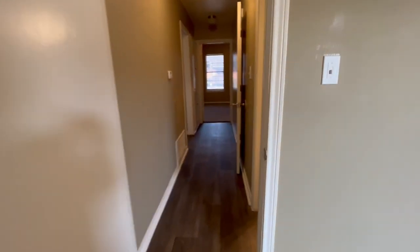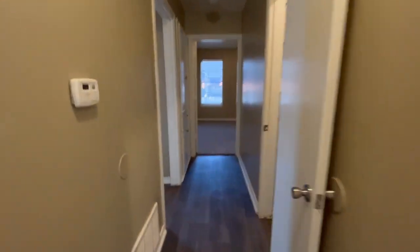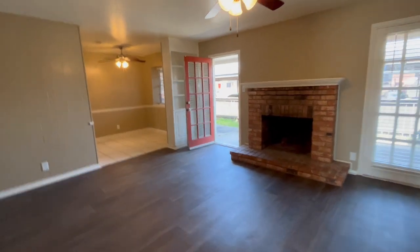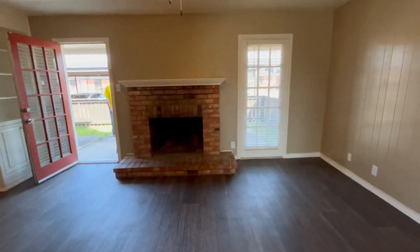This completes your video tour of the Manor Walk floor plan. I hope you enjoyed viewing this apartment and we look forward to receiving your application as soon as possible. Thank you and have a great day.